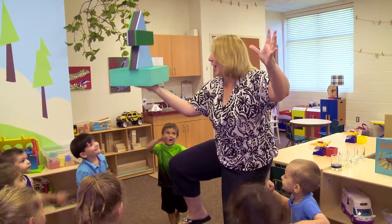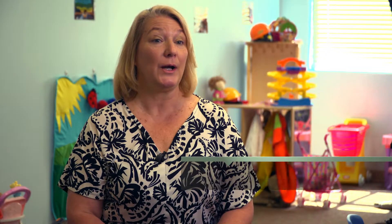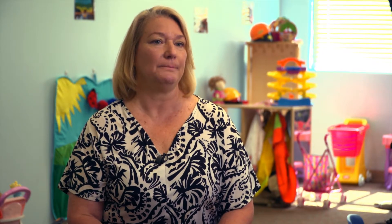My learning goals today were just to introduce the concept of balance, to introduce some vocabulary like center of gravity, weight, light, heavy, and then to have them explore those things through hands-on activity.